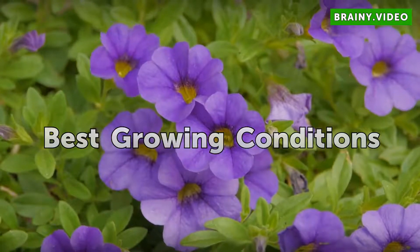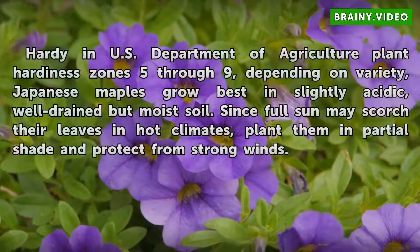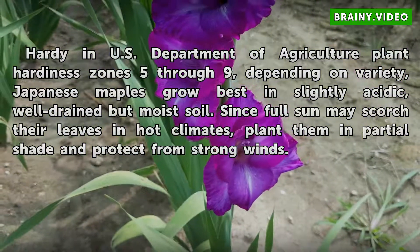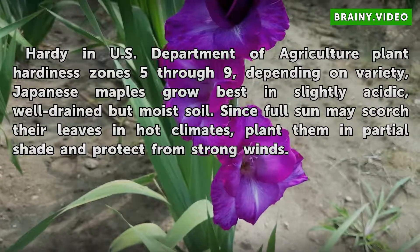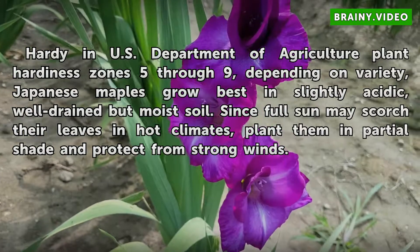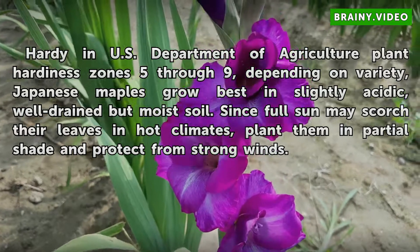Best Growing Conditions: Hardy in U.S. Department of Agriculture plant hardiness zones 5 through 9, depending on variety, Japanese maples grow best in slightly acidic, well-drained but moist soil. Since full sun may scorch their leaves in hot climates, plant them in partial shade and protect from strong winds.